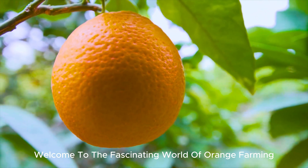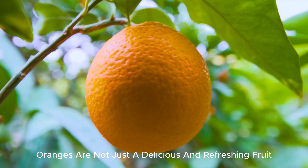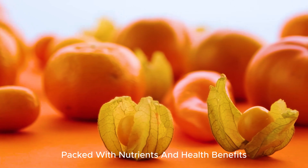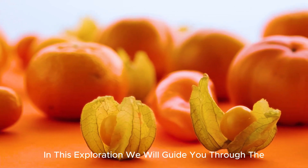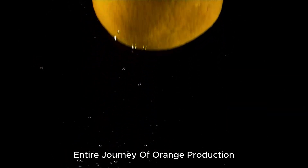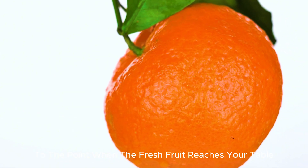Welcome to the fascinating world of orange farming. Oranges are not just a delicious and refreshing fruit — they are a vital part of our daily lives, packed with nutrients and health benefits. In this exploration, we will guide you through the entire journey of orange production, from the moment the seeds are planted to the point when the fresh fruit reaches your table.